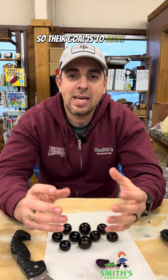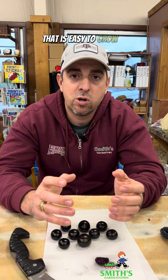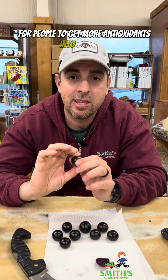Their goal is to make it where it's a fruit that's high in antioxidants and easy and cheap to grow. Tomatoes, for most people, are a lot easier to grow than something like a blackberry. And Americans, as a whole, consume way more tomatoes than they do blackberries or blueberries, so this is a wonderful way for people to get more antioxidants into their diet.